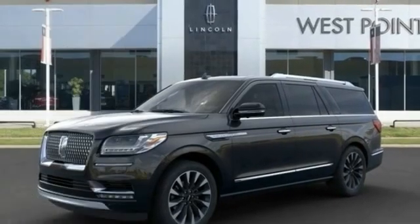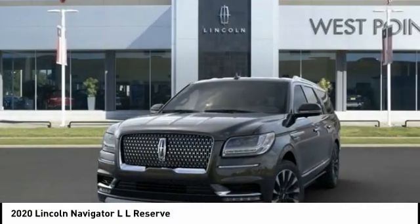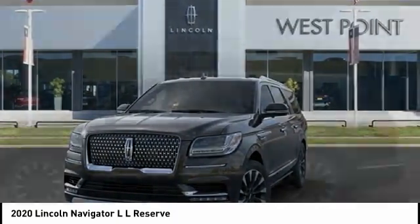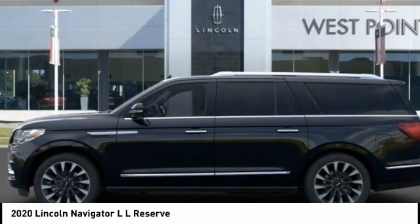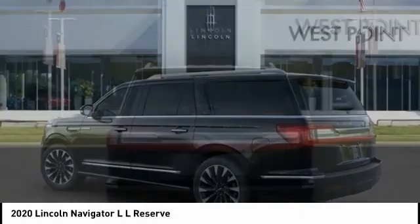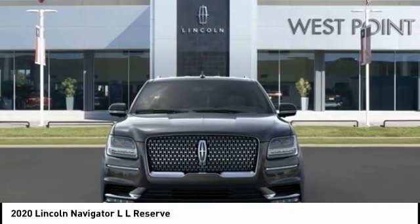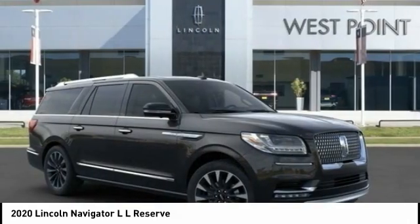Check out the 2020 Navigator L. The Lincoln Navigator L comes in either RWD or AWD options. This large luxury SUV offers a longer wheelbase than the standard Navigator. With the extra length, carrying a large group in extreme comfort or loads of cargo is no problem at all.